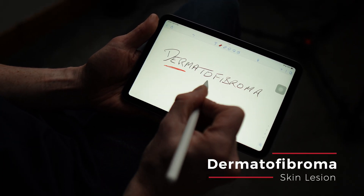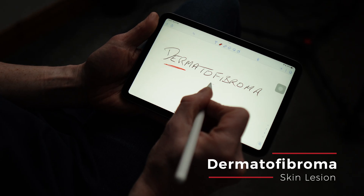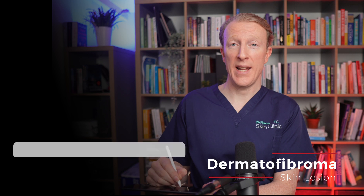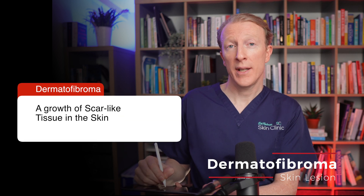Derm stands for skin, and fib is fibrous or scar-like, and oma means swelling or growth. So Dermatofibroma is a growth of scar-like tissue in the skin.